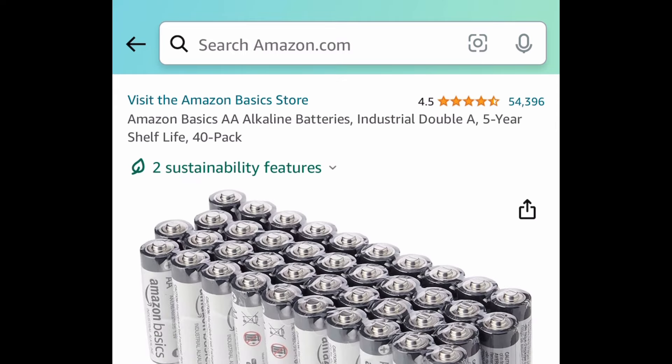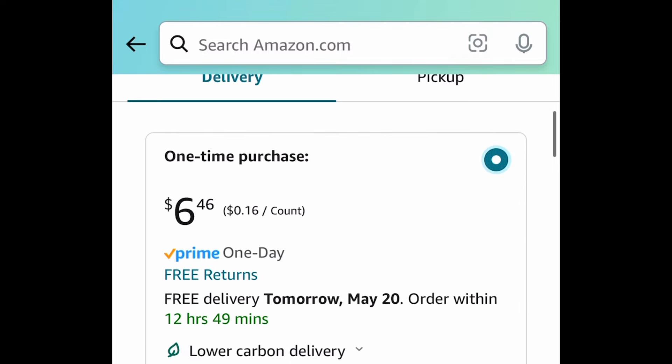Next deal, here we have AA alkaline batteries — a 40-pack. This one is currently priced at $6.46.